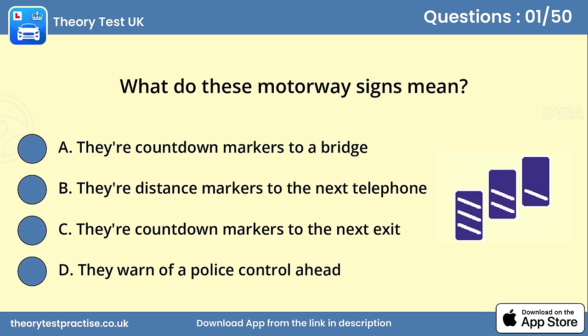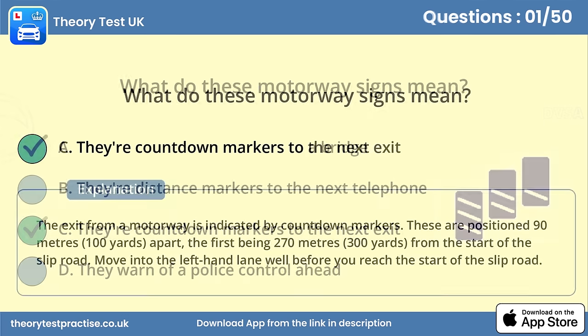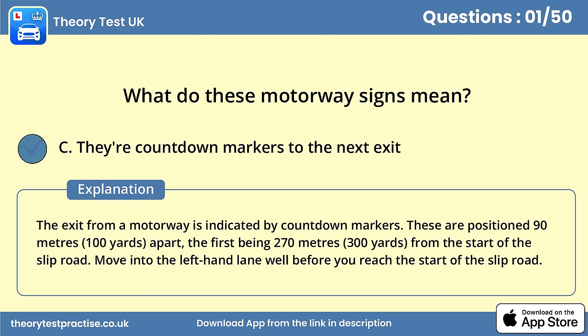Question 1. What do these motorway signs mean? They're countdown markers to the next exit. The exit from a motorway is indicated by countdown markers. These are positioned 90m apart, the first being 270m from the start of the slip road. Move into the left-hand lane well before you reach the start of the slip road.